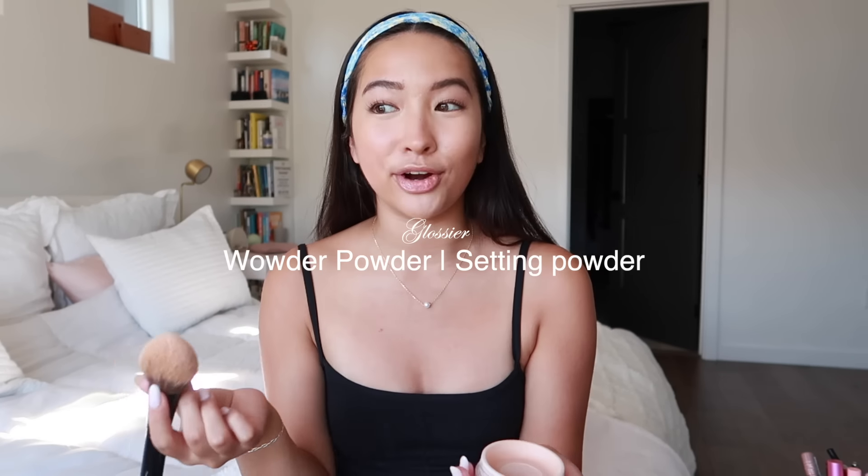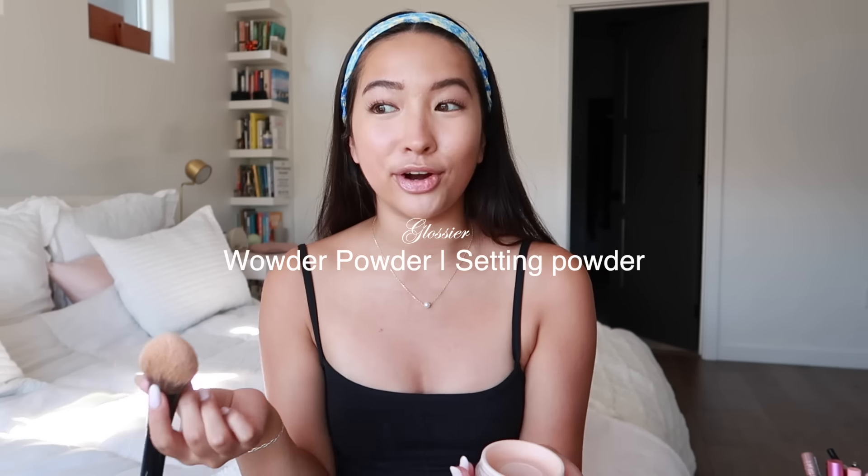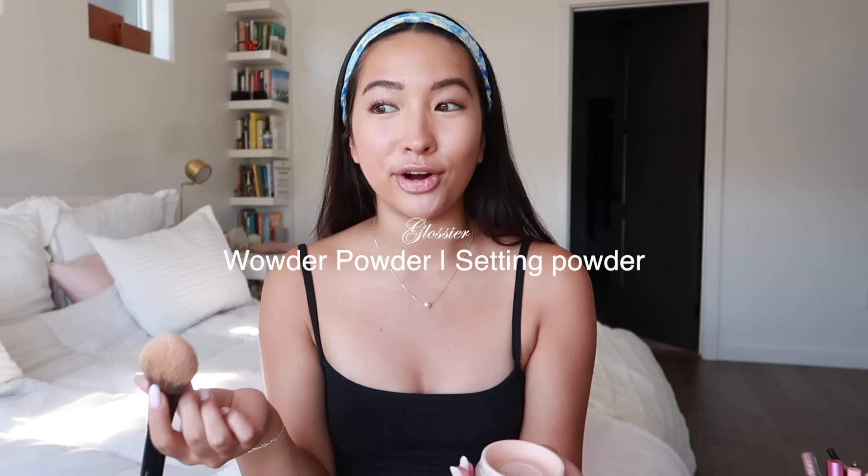We're going to set this with some powder. I finished my first summer college class - it was a moral philosophy class and I really enjoyed it. I ended up getting a 98 in the class, which honestly was one of the best feelings. We had to write a paper and then make a video project at the end, and that took so long - while I was in California I was writing that paper. Seeing my final grade was just such a rewarding feeling.